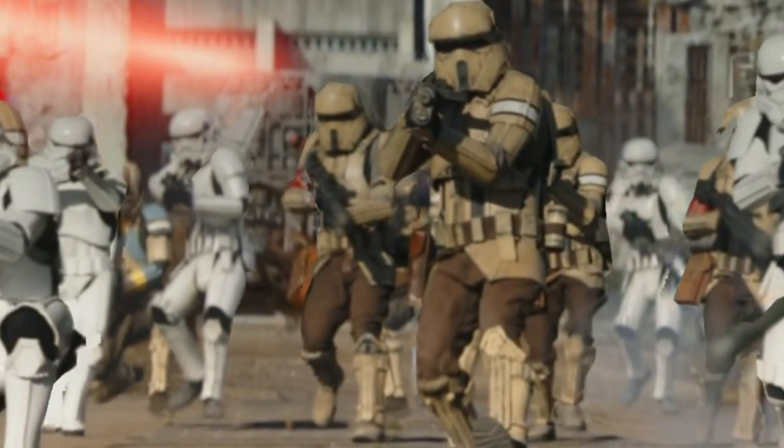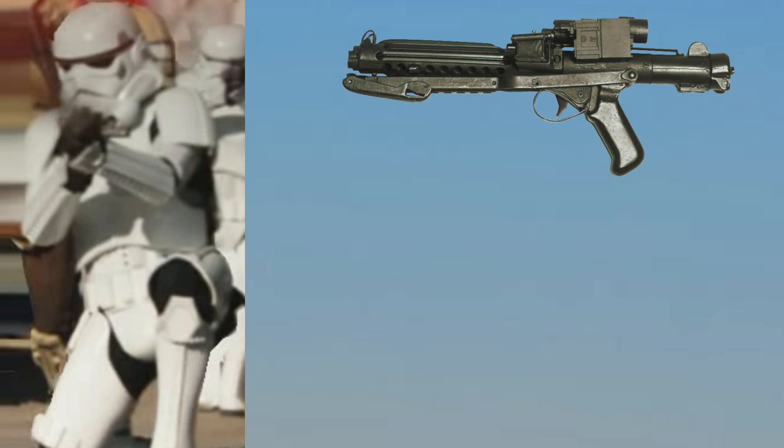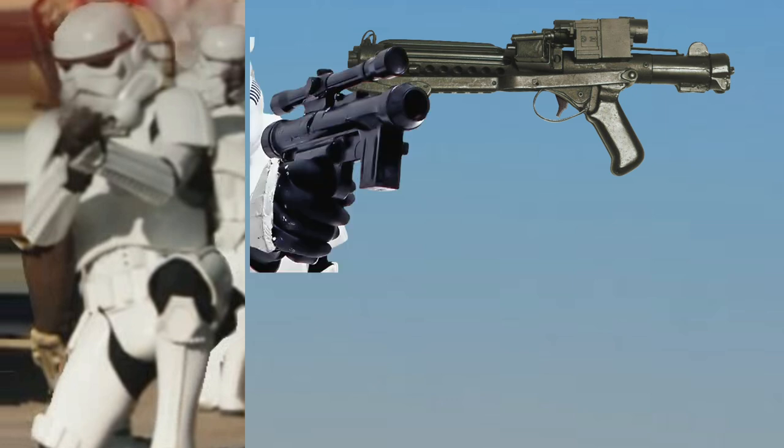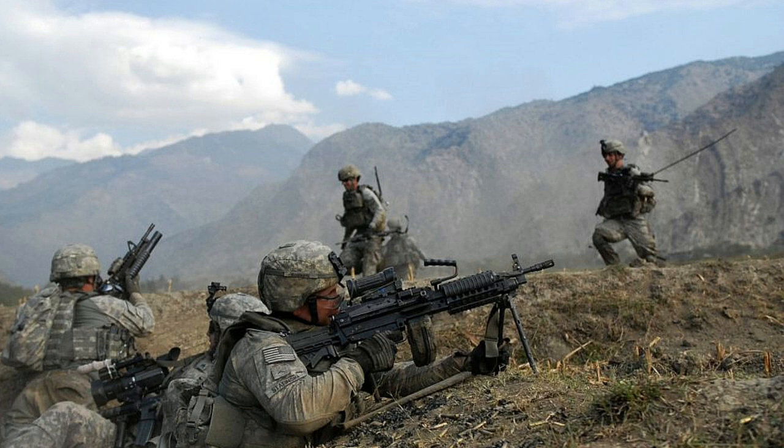A stormtrooper squad consists of nine soldiers: eight with semi-auto E-11 blaster rifles, two of those with SE-4 pistols as sidearms, and one heavy with a T-21 light-repeating blaster. Each trooper carries about 5,000 rounds with them because blasters hold a lot of ammo.